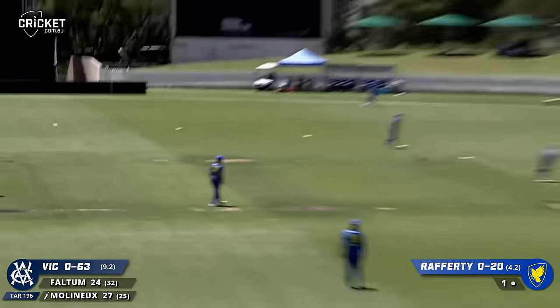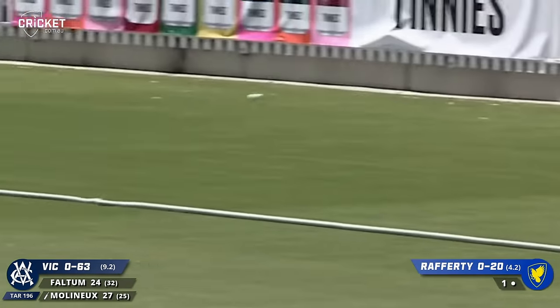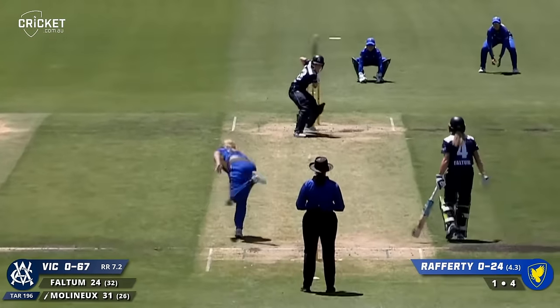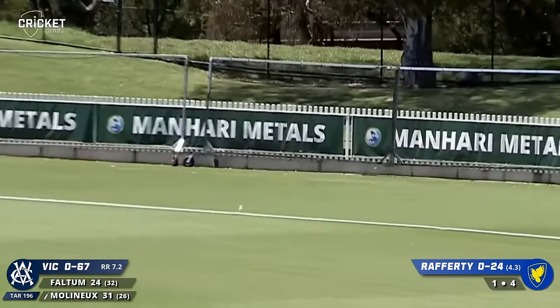Outside off, Molyneux gets some elevation - but wonderful shot towards the boundary for four more. Cutting away again is Molyneux and guess what? Another boundary.